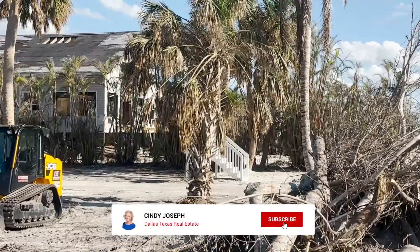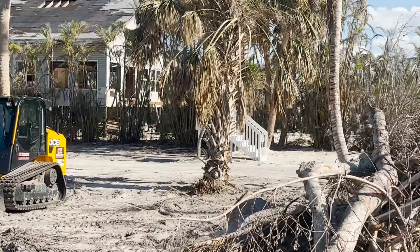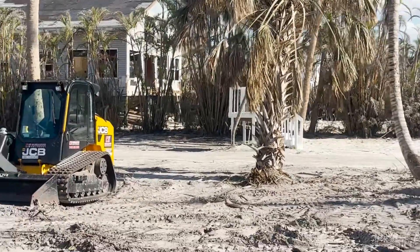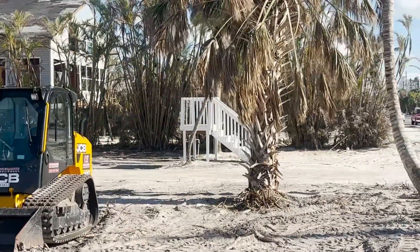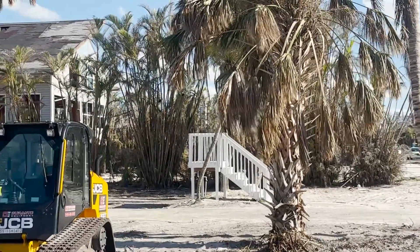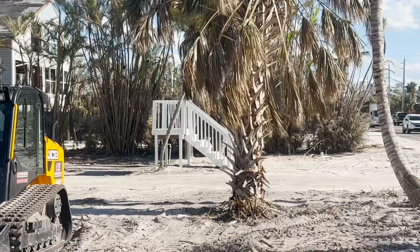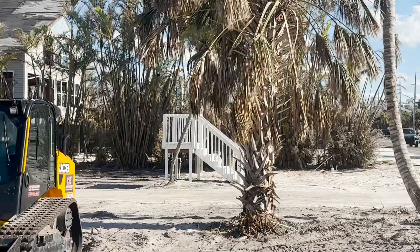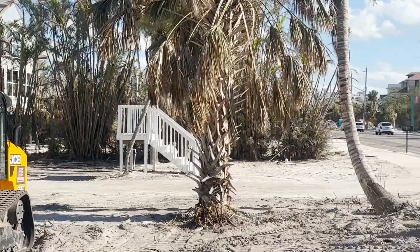The home has been completely destroyed and you've got just the stairway right here in the center. This is sad for me to see because I grew up in this area and this is such a beautiful place. And now that I'm back looking at what Mother Nature did, it is very sad to see.